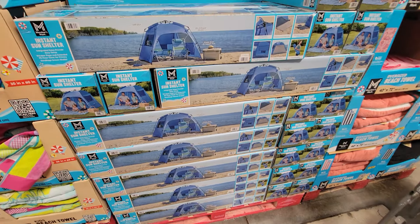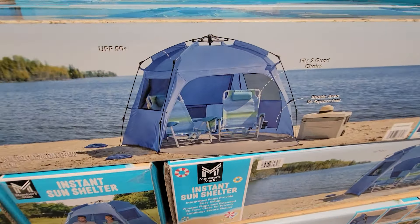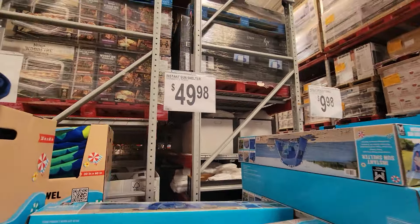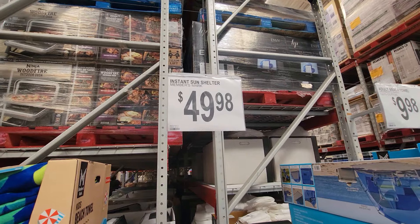If you're looking for an instant sun shelter to take to the beach, they've got you covered — literally. This one is $49.98.